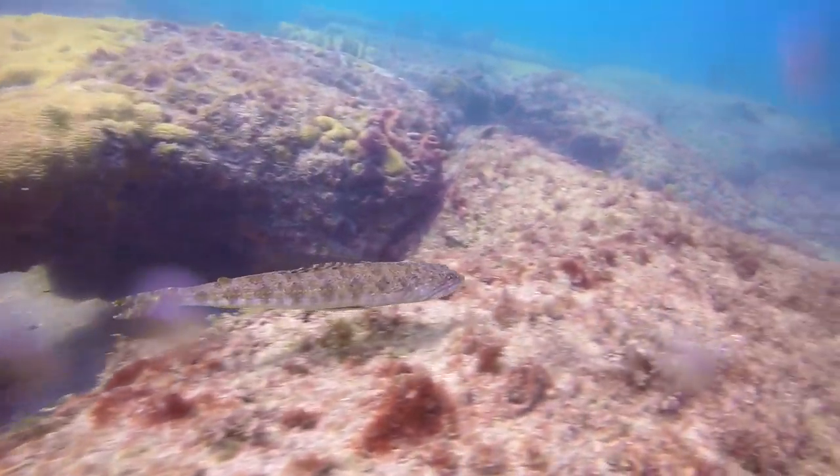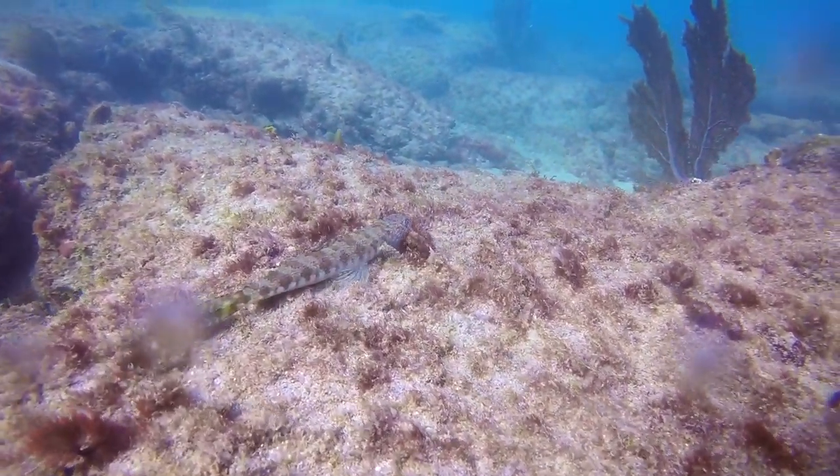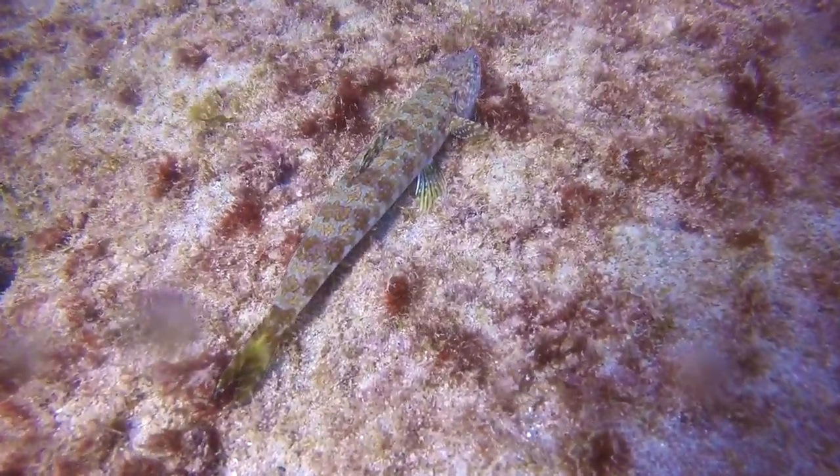This torpedo-shaped fish is a sand diver — we call them lizard fish. These fish are usually buried up to their heads waiting for prey to swim over them, but Andrew stirred this one up so we can get a better look at it.